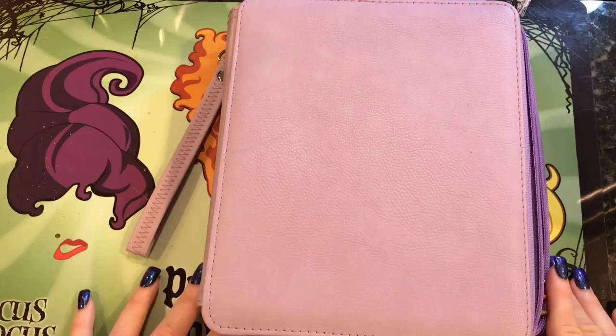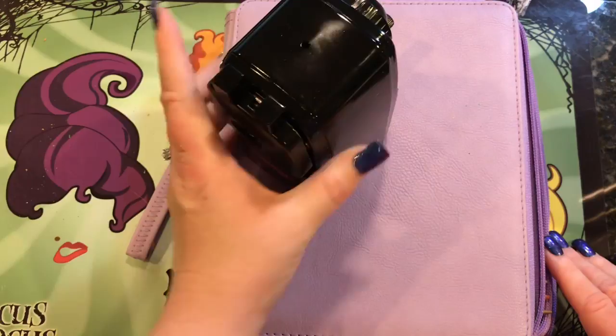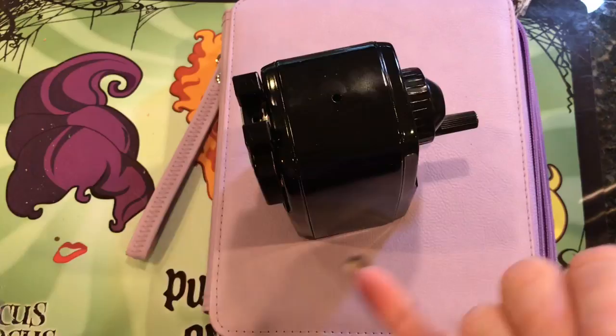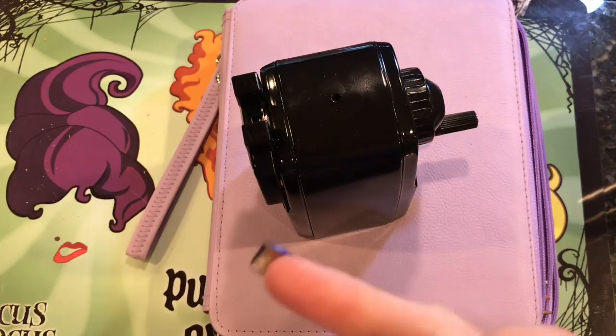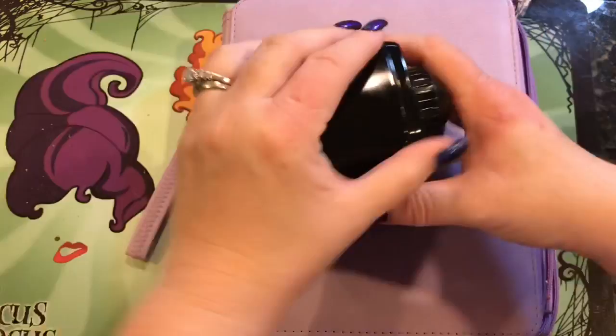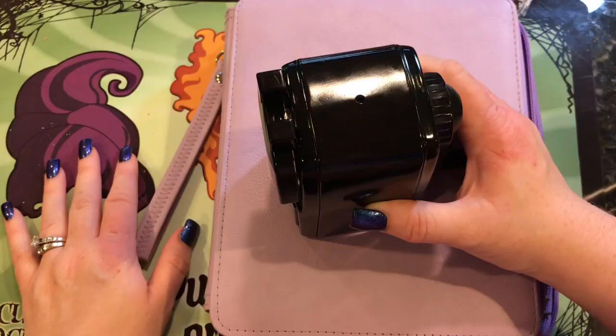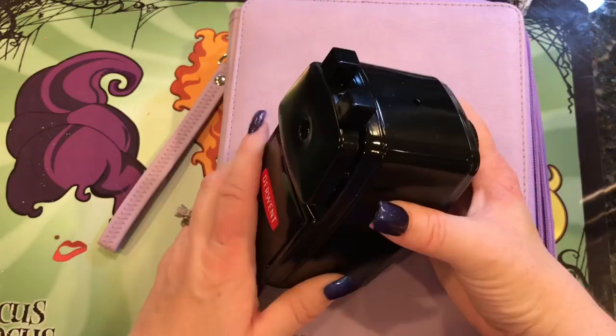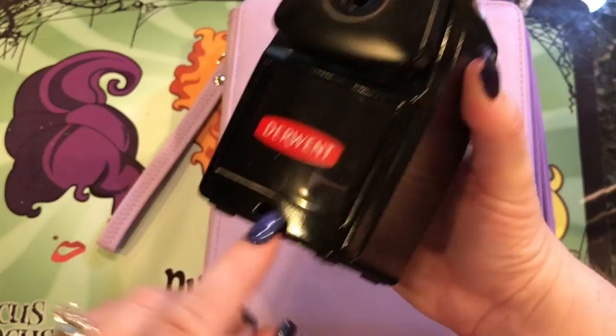The other thing I wanted to mention about the sharpener: with the X-Acto sharpener you could only use Prismas, but with this Derwent one you can use your Derwent Color Softs, your Luminance, your Polychromos, your Prismas, your Pablos, your Super Colors — it's very versatile. It also comes with a little clamp so you can clamp it onto the table if you want, but you don't even need to — I actually sit on the couch and just use it, which is fantastic.